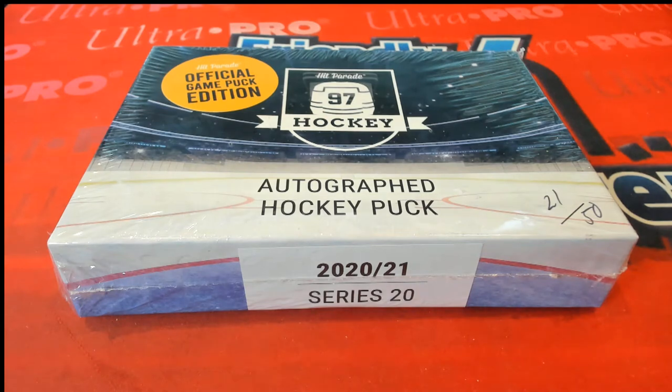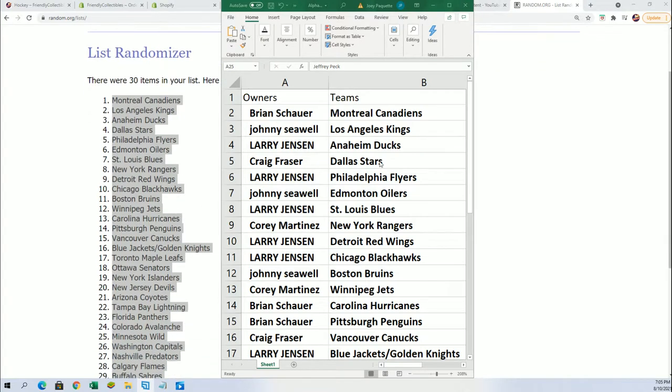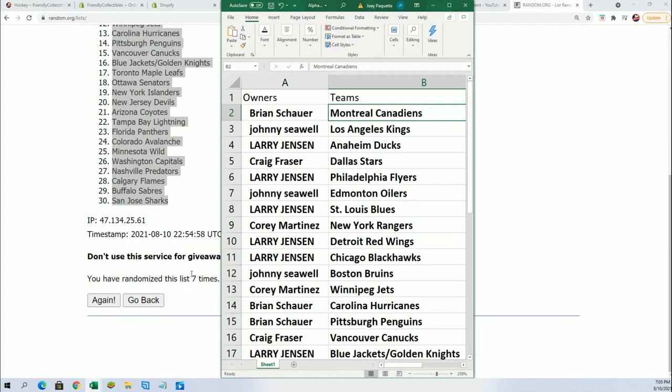This is Part 2 of our autographed hockey puck video. We had a problem copy and pasting one of the lists over to the spreadsheet — it was the owner name list that didn't copy correctly. That's fixed now, and you can see right here this is the team random seven times.